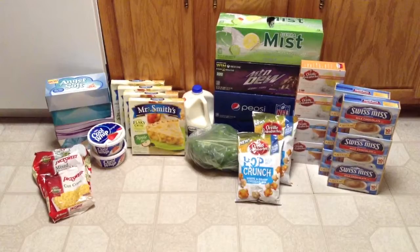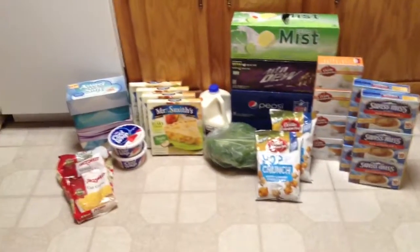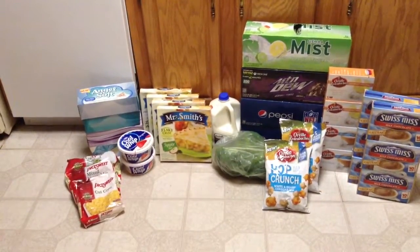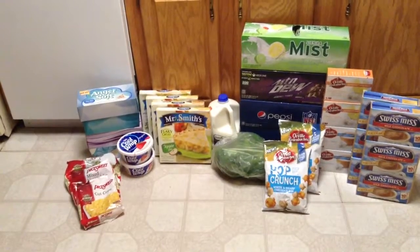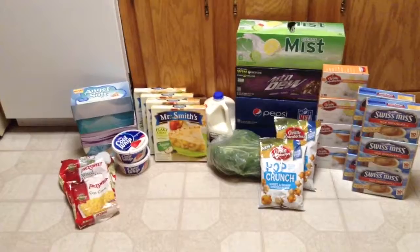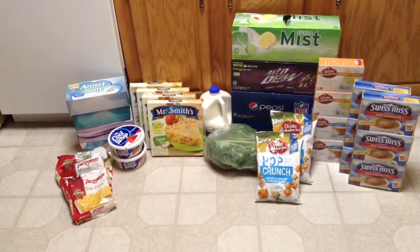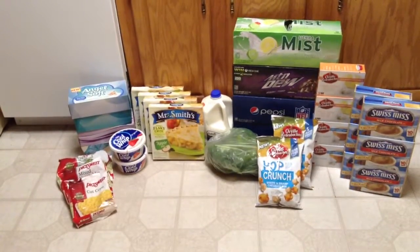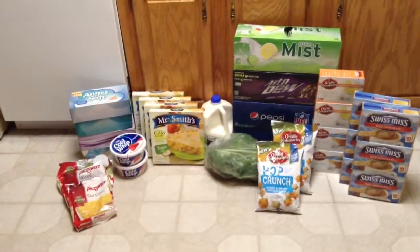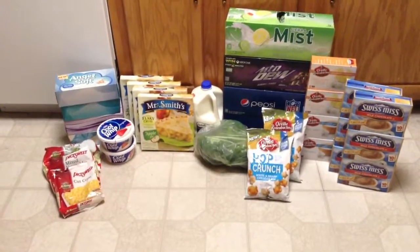Then I also picked up four of the Mrs. Smith's pies. When you buy two pies, they are on sale for $3.88, and you get a free Cool Whip. The Cool Whip is $0.89, and you get it for free when you buy two. It's a limit of two offers. So I picked up four of the pies, got two Cool Whips for free, and I used four manufacturer coupons. Each individual pie only cost me $2.88, plus I got the Cool Whips for free, so that worked out to be a pretty good price.